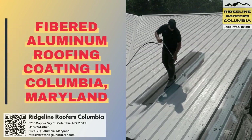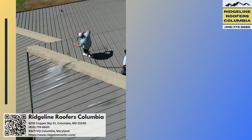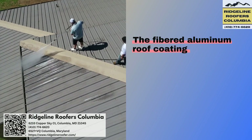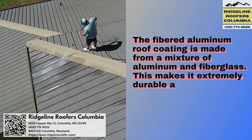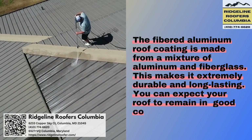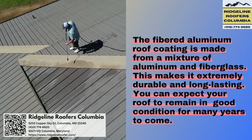Fibered Aluminum Roof and Coating in Columbia, Maryland. The fibered aluminum roof coating is made from a mixture of aluminum and fiberglass. This makes it extremely durable and long-lasting. You can expect your roof to remain in good condition for many years to come.